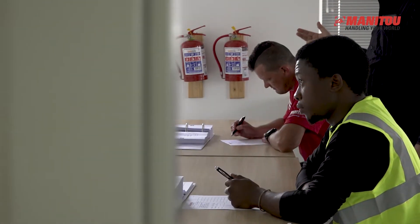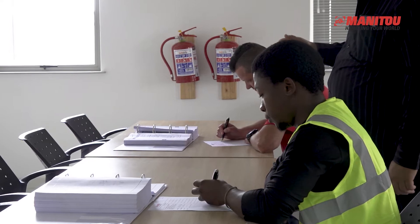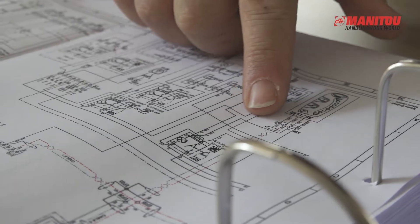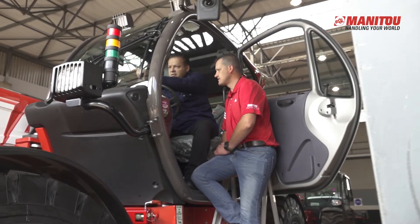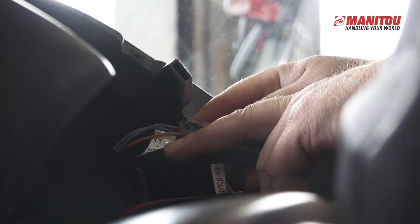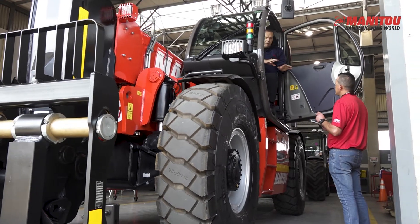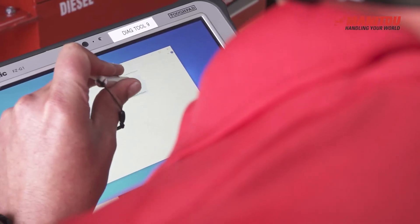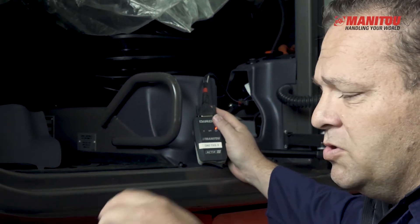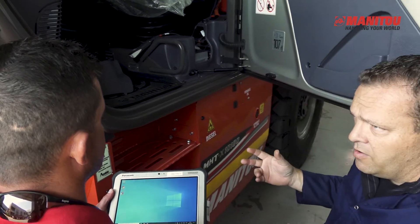For your maintenance and repairs, Manitou provides training for technicians which focuses on the mechanicals and electricals of the machine. This empowers your technician with the ability to diagnose and repair a machine within OEM specifications, enforcing the correct usage of specialized workshop equipment. This will allow maximum productivity and minimize downtime in your operation.